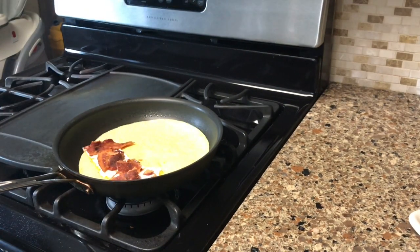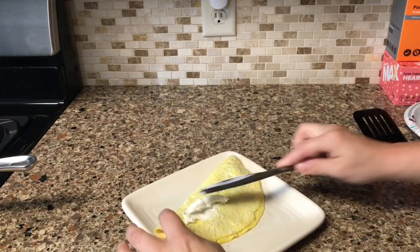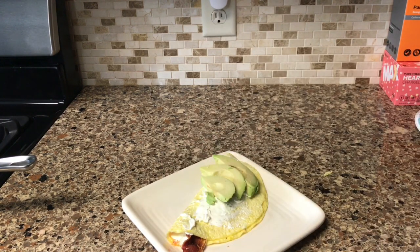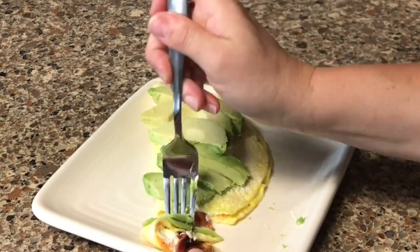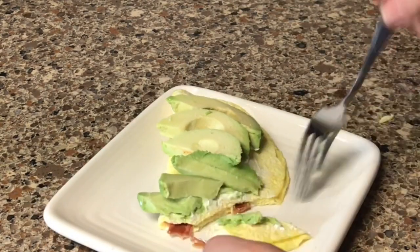After taking it out, I fold it over, put it on a plate, and spread the remaining cream cheese on top. I garnish with about half an avocado and enjoy. The macros for this meal are fats at about 83%, proteins at about 15%, and carbs at about 2% — a great high-fat meal to start off your day.